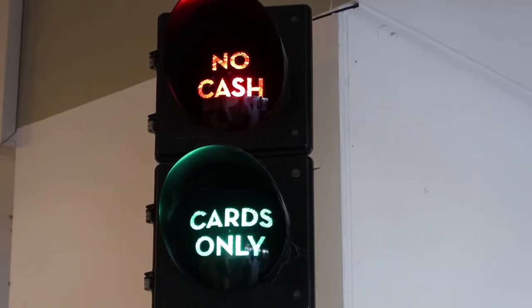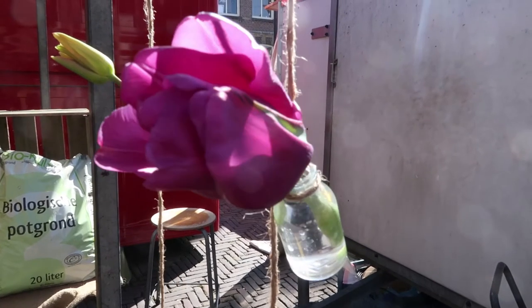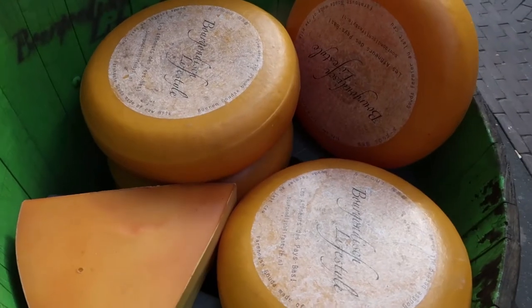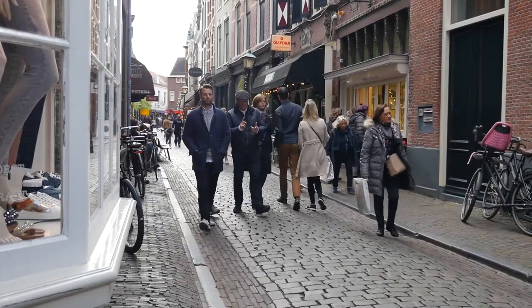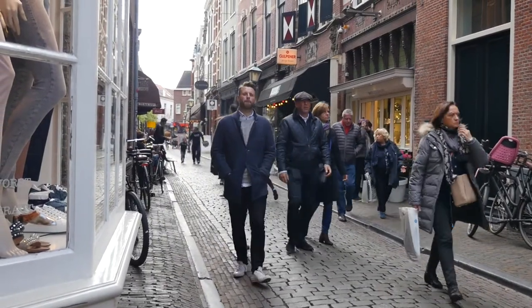If you're out for shopping, you're in a bit of luck. Haarlem has been voted regularly the best shopping city in the whole of the Netherlands. There are lots of chains and some really cool little boutiques and independent stores that are worth checking out.